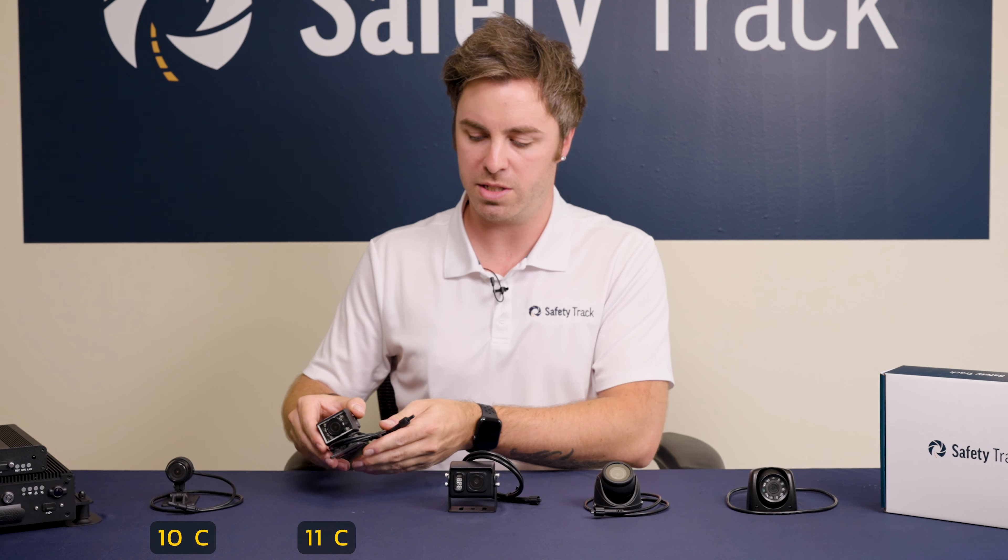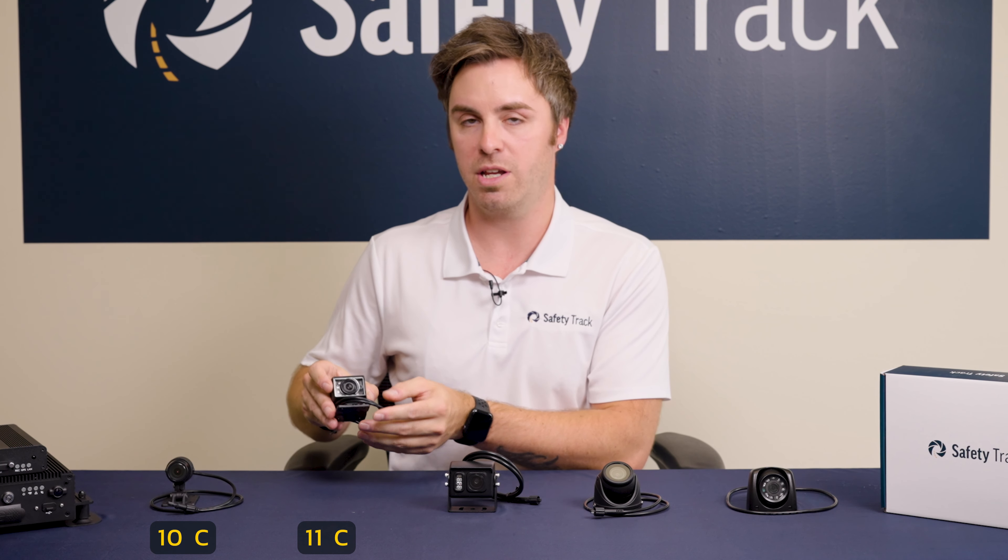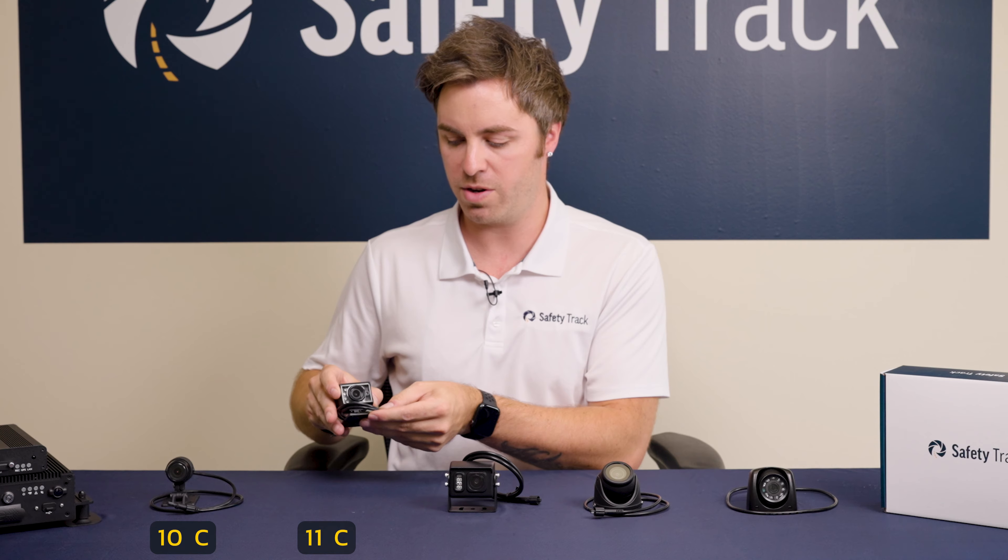Our 11C is typically our driver facing camera. This has security IRs to give you night vision so you can see the driver in a low-lit situation.